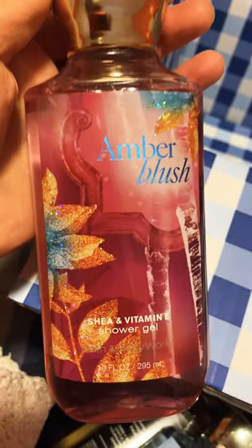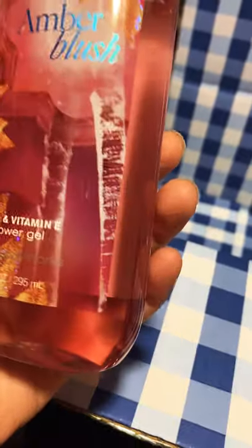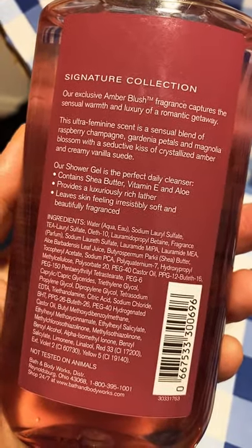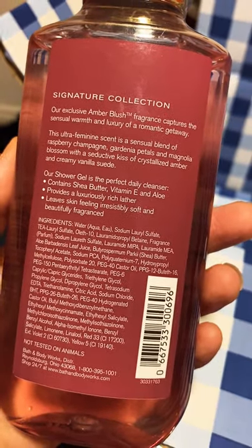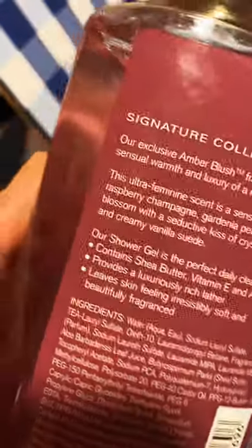Here I have Amber Blush. If you like a perfumey type of shower gel, you definitely need Amber Blush. This one is definitely a perfumey one — the one you want to use when you have an event or you're going out. Start off with this nicely scented shower gel, then move on to a lotion and a perfume and you'll be good to go. The keynotes describe it as an ultra feminine scent — a sensual blend of raspberry champagne, gardenia petals, and magnolia blossom with a seductive kiss of crystallized amber and creamy vanilla suede. Do you see that vanilla? Of course I love it so much.